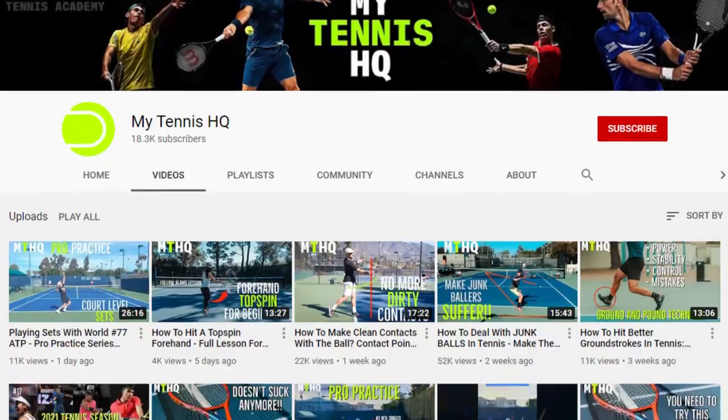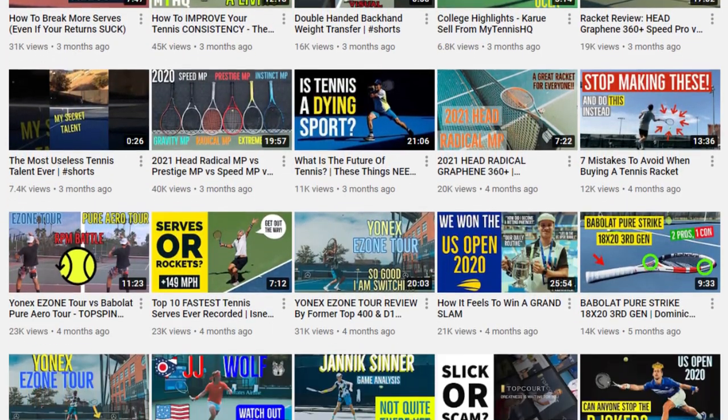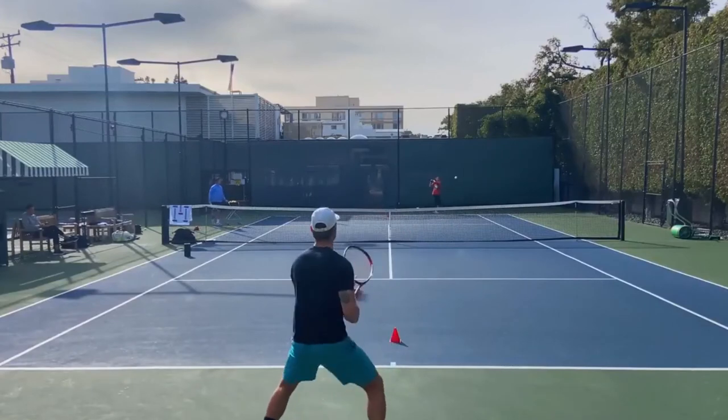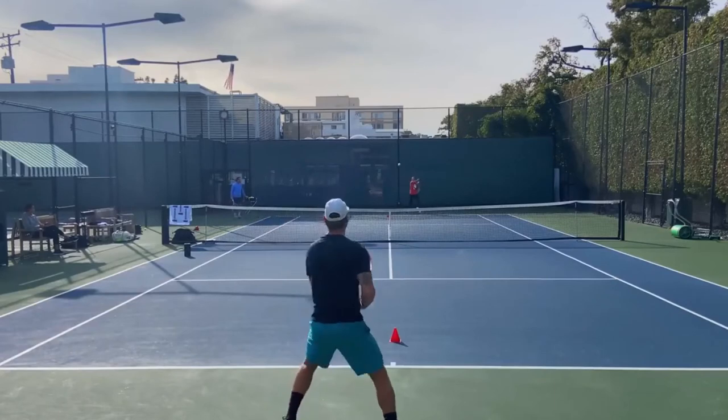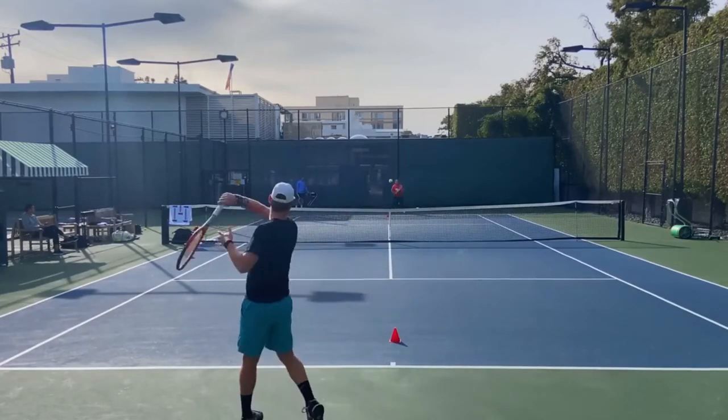Our eighth resource is another YouTube channel called My Tennis HQ. The main guy is Carew — a former top player at UCLA Division 1 who went on to play the ATP Tour, winning some Futures events and reaching a ranking as high as 350. The content he shares includes footage of him training with pros — he's a hitting partner for Naomi Osaka and showed a practice session with Marcos Giron. It's really cool to see the drills they do at that level, and it's not rocket science — nothing that everyday players can't do.